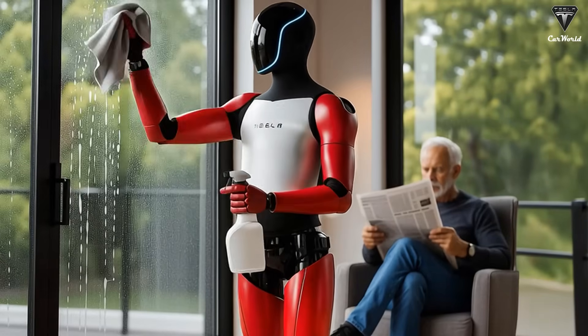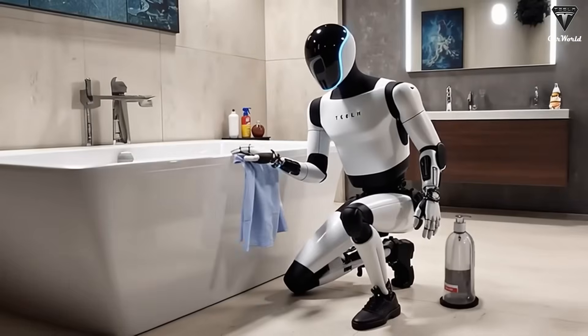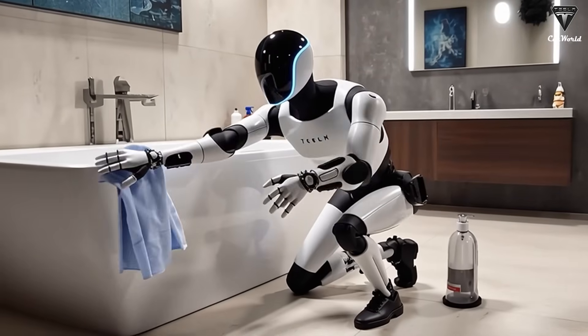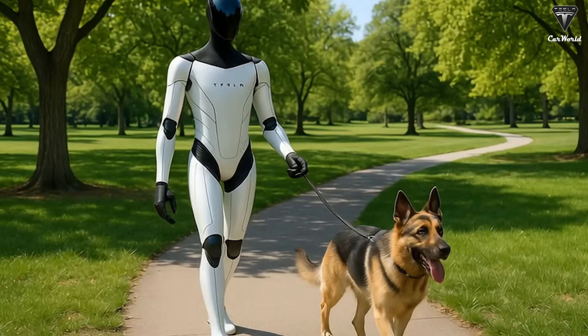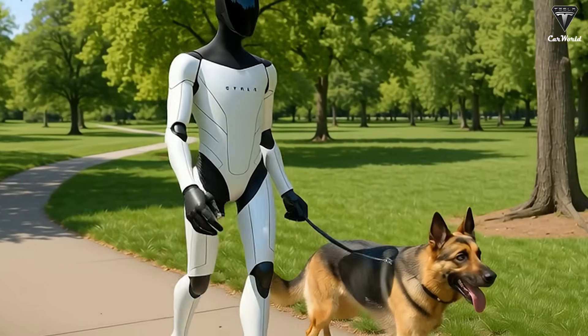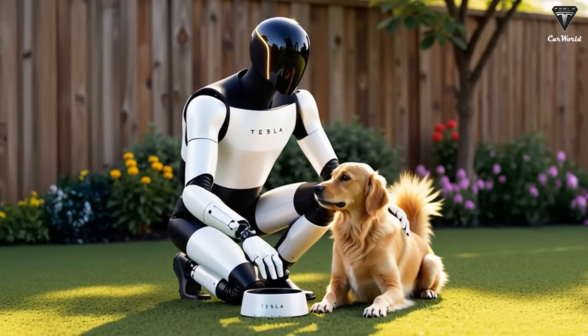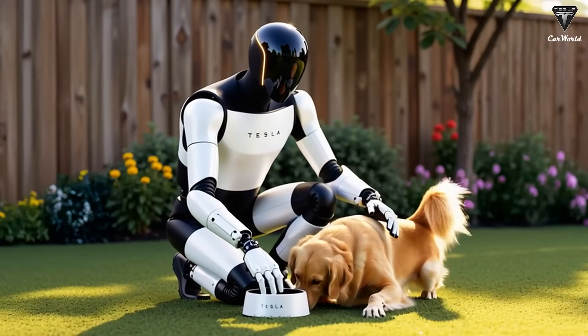Imagine having a robot friend at home — not just a companion, it also takes care of your household. Cleaning, mowing the lawn, walking the dog, playing with children, babysitting, and even assisting in the production of goods and services. It can tutor, watch over kids, carry groceries, serve drinks, or handle virtually any task you can think of.